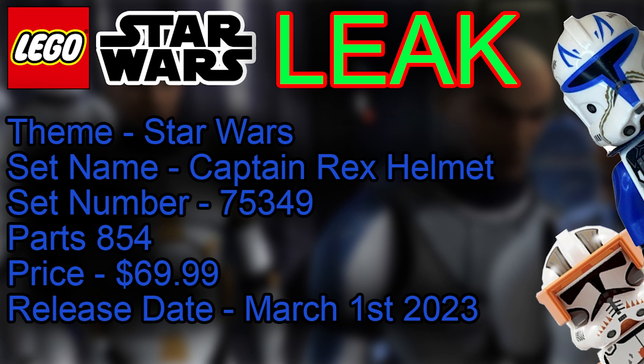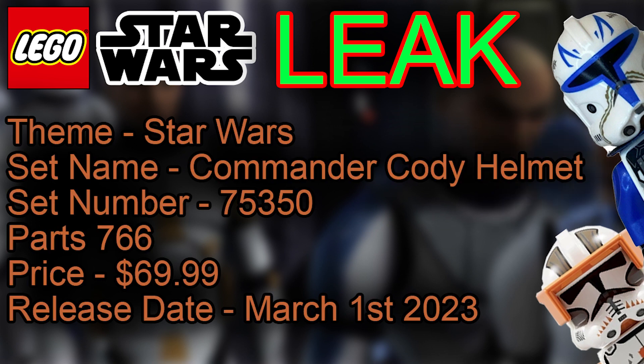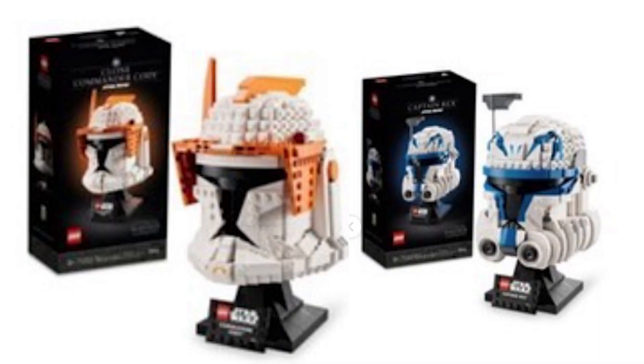The next one is the Commander Cody helmet, yet again theme of Star Wars. It's retailing for the same amount of $69.99, going to have 766 parts, and the set number is 75350 — also launching on March 1st, a date to book in your calendars to get to the Lego store or Lego Shop at Home.